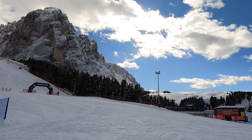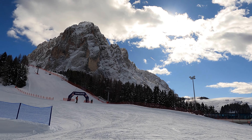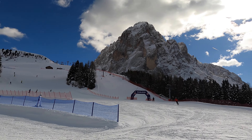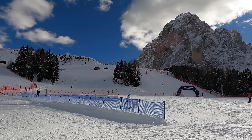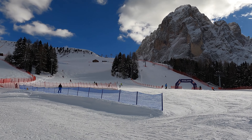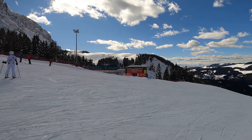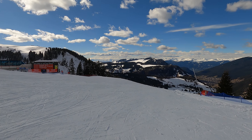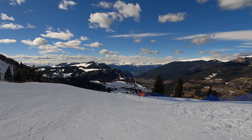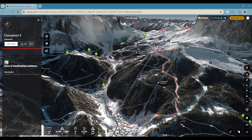Santa Cristina without a doubt has more challenging terrain, and the majority of red and black trails here are much steeper than at Seceda or Alpe di Siusi. We believe it might be a good idea to combine Santa Cristina with Wolkenstein on the same day, as a few long and challenging top-to-bottom red trails in these areas can easily keep even intermediate skiers busy for the entire day.